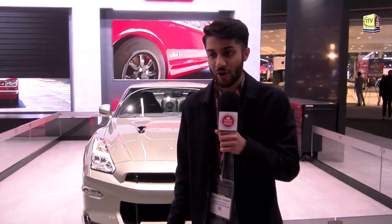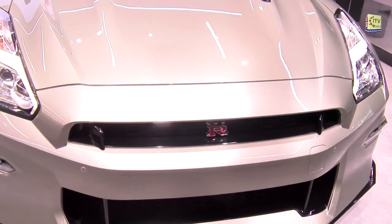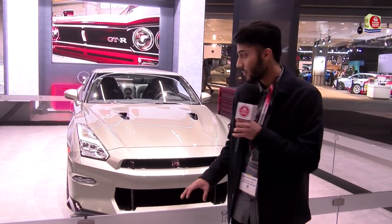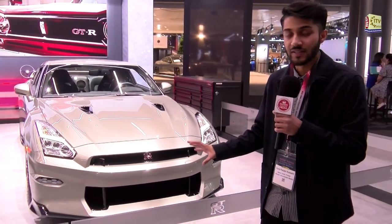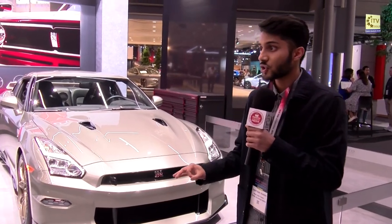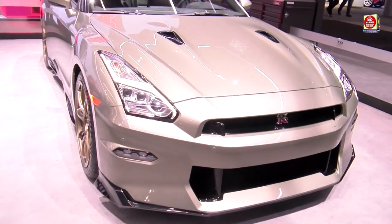Right behind me is the brand new 2024 Nissan GTR — this is the last edition of the GTR; after this they're not making it anymore. It's got a new frame but the same platform from last year, with the same 3.8-liter twin-turbo V6 making 565 horsepower. This one behind me is called the T-Spec: a limited edition GTR that combines the base model with the Nismo model, making it the perfect grand touring car.